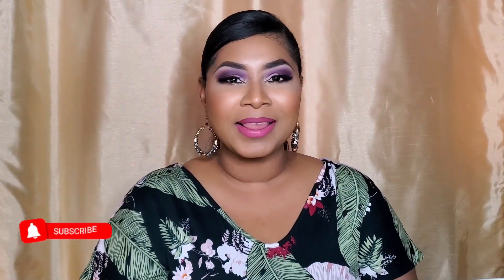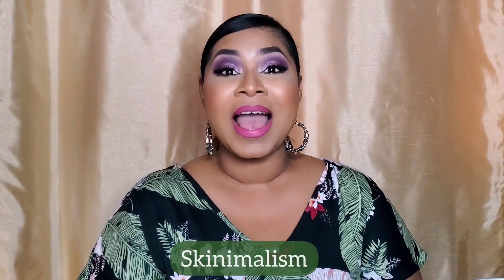Hi everyone, welcome back to Sherry Proof. Thank you so much for joining me today. I hope you guys are doing well and staying safe. A couple of videos ago I spoke about some skincare trends that have been happening for the last year, one of them being skinimalism, and Garnier has put out a line of skincare that is completely on trend with this particular topic. Today I'm going to share those with you.